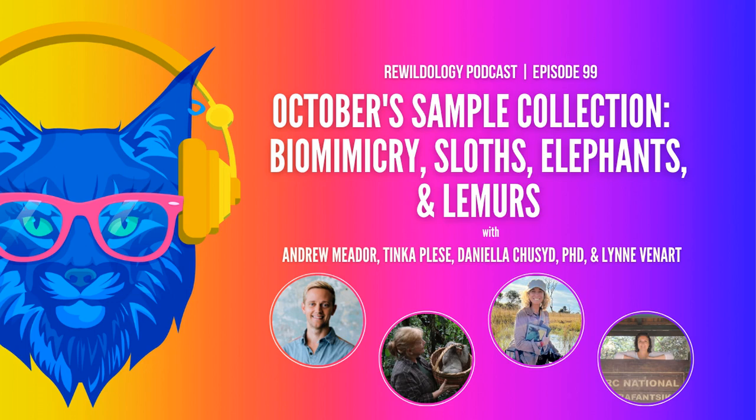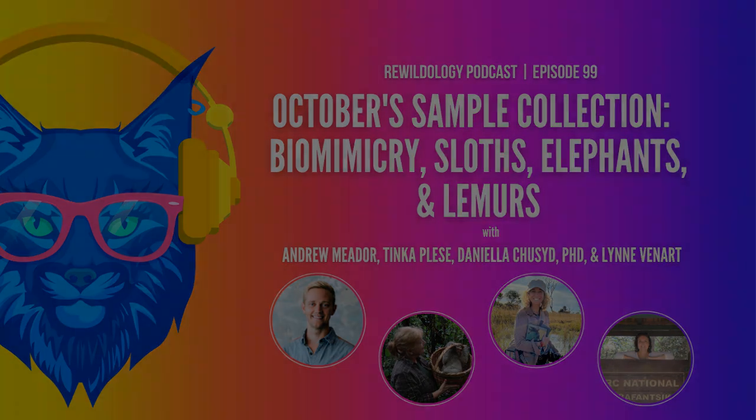First in October, we sat down with Andrew Metter, biomimicry expert and educator at the Biomimicry Institute. We asked for his favorite examples of biomimicry — from the species and how it was discovered to how we're applying it. He said the most ubiquitous example that anyone could understand would be Velcro.